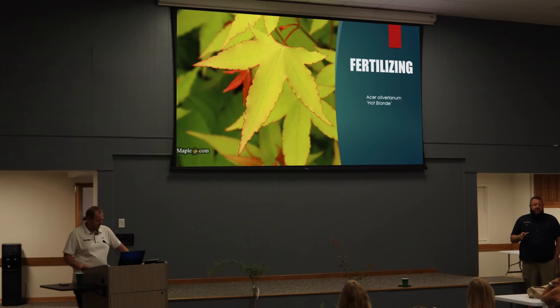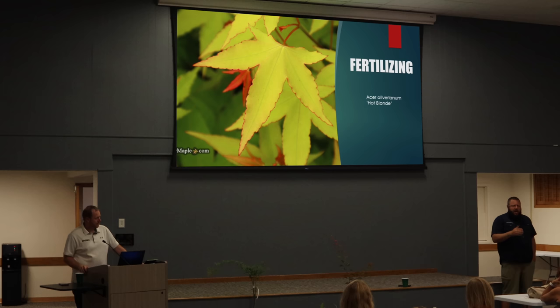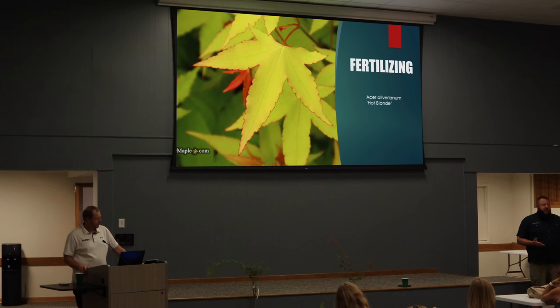When fertilizing Japanese maples, we have to be conscious of what our objective is. A lot of people say, 'I really don't want this tree to grow a lot' — and then they tell me they've been using all these different fertilizers. If you want to keep the tree in that space, why are you fertilizing? Sometimes it's best not to fertilize. J.D. Vertrees, who wrote the first edition of 'Japanese Maples,' recommends not fertilizing — I think he did that so people wouldn't overdo it. Just like overdoing water, sometimes we can love our maples a little too much. If you fertilize right, I do encourage it, but moderation is really the key.